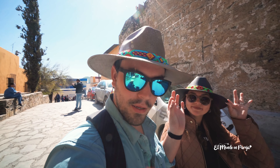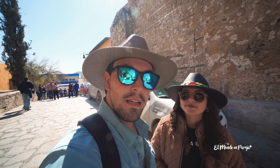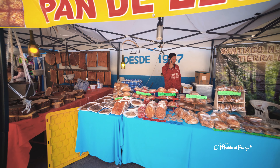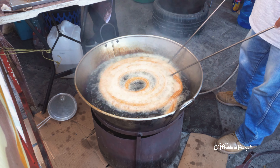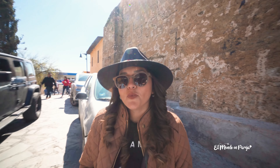Ya empezamos a recorrer el pueblito y miren, primera compra aquí en Santiago. Necesitábamos sentirnos ad hoc al lugar, entonces nos compramos unos sombreritos, tanto Natalia como yo. También queríamos platicarles de un mercadito que se pone aquí al lado de la iglesia, que está muy bonito. Se pone todos los viernes, sábados, domingos y días festivos, desde las 10 de la mañana hasta las 9 de la noche. Aquí pueden comprar cosas típicas del pueblo, recuerditos, comida y sombreritos como los nuestros a un súper precio. Está muy lindo, lo estamos recorriendo y nos está gustando mucho.